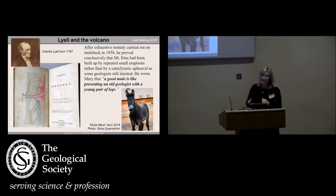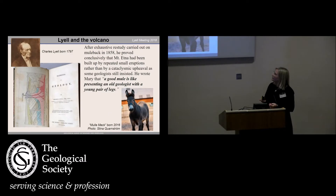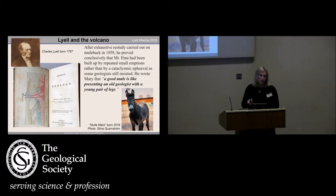Charles Lyell, he was born in 1797. And in 1858, when he was 61, he did a trip to Etna and used a mule to get up the mountain and down again. He managed to prove that Etna was built up by several eruptions and not just one cataclysmic one. He wrote to his wife that a good mule is like presenting an old geologist with a new pair of legs.